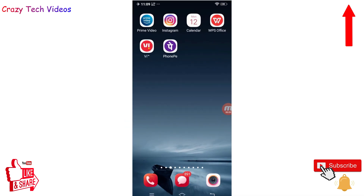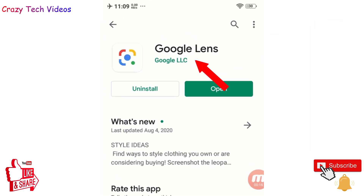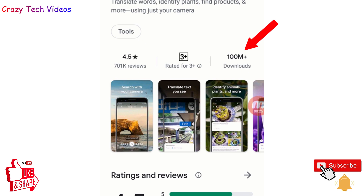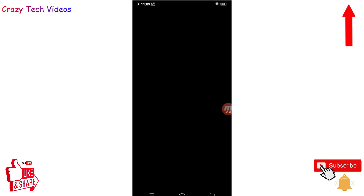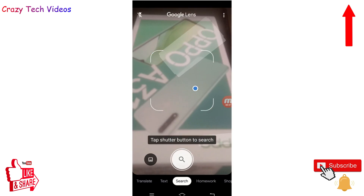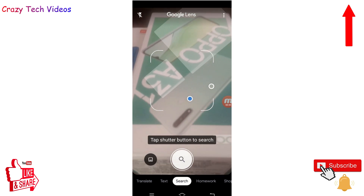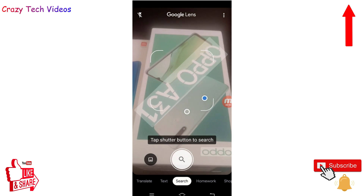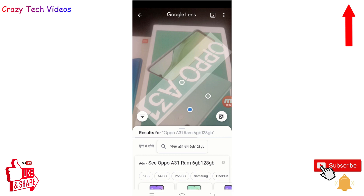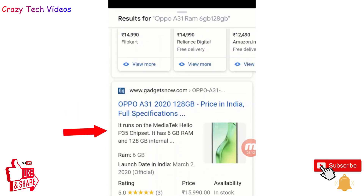Application number three is Google Lens, a product of Google. This application works fantastically with your phone camera and has more than 100 million downloads with a 4.5 rating. This application helps you learn everything about any product you are not aware of — for example, if you don't know what a product is, where to buy it, or what its name is, simply open Google Lens, point your camera at the product, and click the blue icon to scan it.